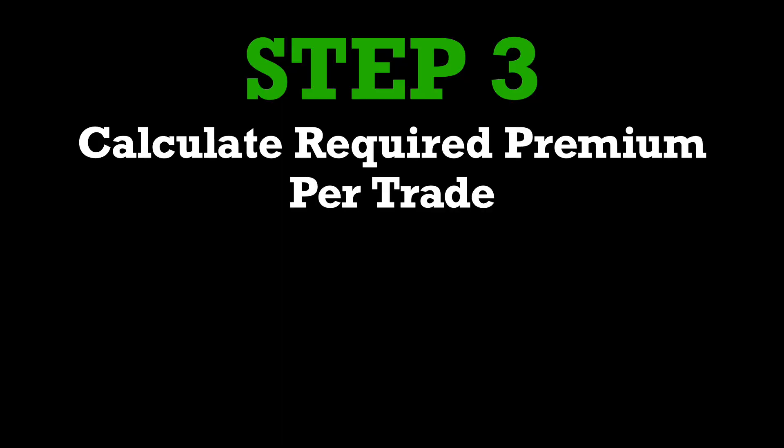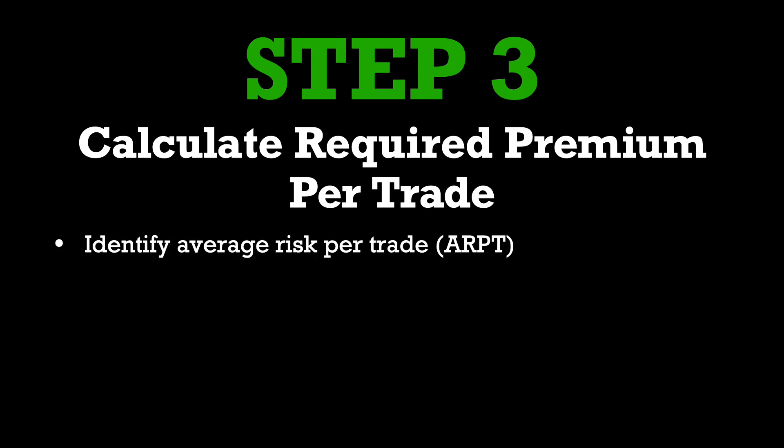Once you've figured out your required minimum monthly or weekly premium, that brings you to step three: calculate your required credit on a per-trade basis. To complete this step, you must figure out two things. First, identify your average risk per trade as a percentage of your full account value. Personally, I typically allocate around 5% of my account value for each trade, so 5% of $50,000 is $2,500 — that's the capital I'm willing to put up when entering a new trade. Ask yourself how much capital you're willing to put up per trade, whether it's 5% or 10%, and stick with it consistently.